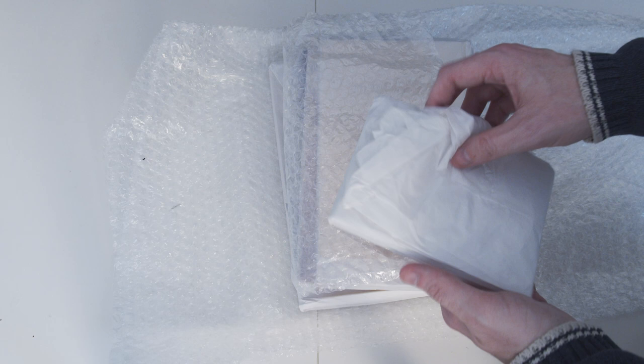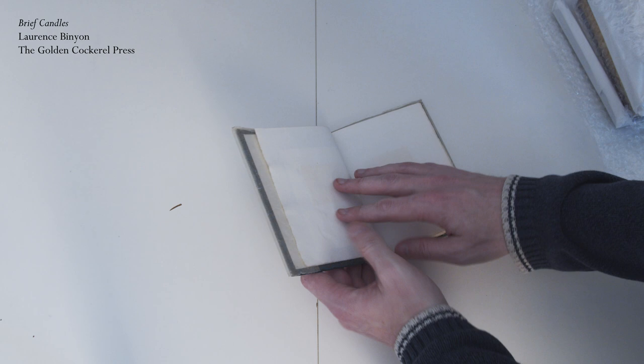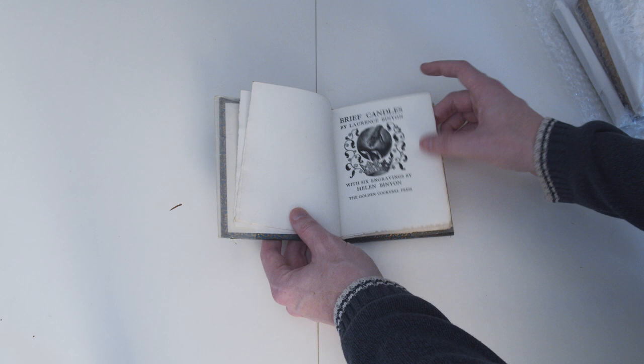Next up is another unseen book and it's quite a small one — I have no idea what to expect. It turns out to be Brief Candles by Laurence Bignon. I was initially quite disappointed because it's small and didn't look that attractive, and it has more bookplates — yuck — but then on closer inspection it seems to be a bit of a diamond in the rough. It has a really nice cloth of gold binding, it's one of only a hundred limited edition copies, and it was actually quite a fun read — it just took an hour or two for me to look through.